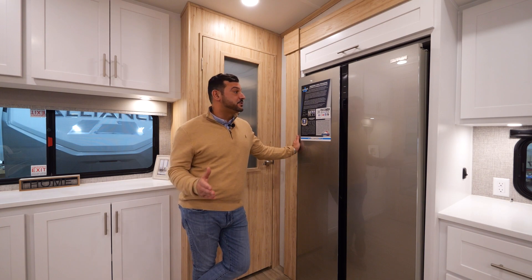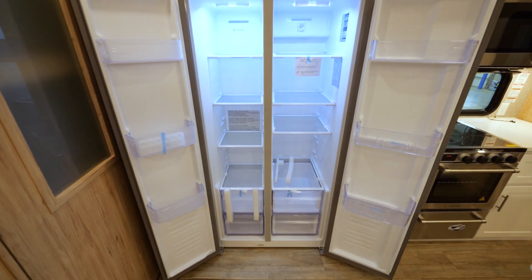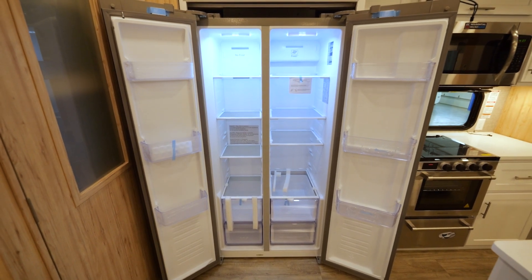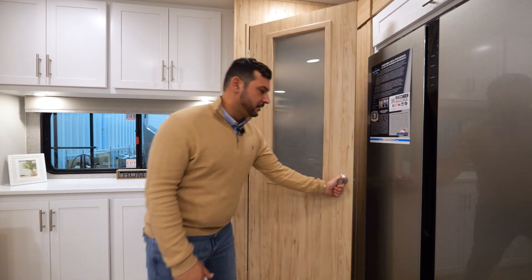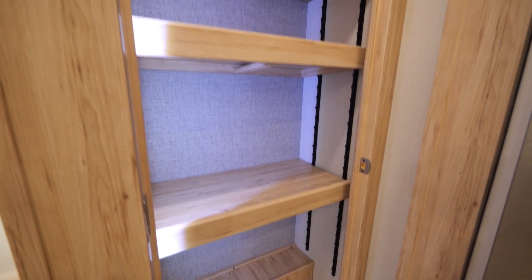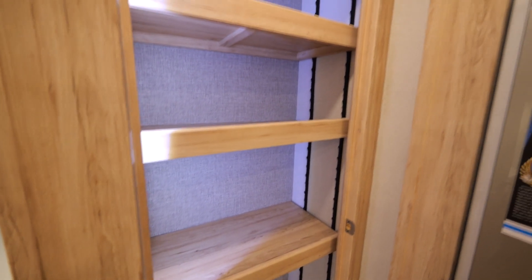In the Avenue kitchen, you'll find we're using a 16-cubic-foot Furion 12-volt refrigerator. Standard with that refrigerator, you'll receive a 320-watt panel and a 20-amp MPPT charge controller to ensure that you're camping longer. Next to the refrigerator, you'll find a massive 30-inch wide pantry. What's really cool about this pantry is we have adjustable shelves, an LED strip light that is motion activated, and a 110-volt outlet so you can hide that Keurig.